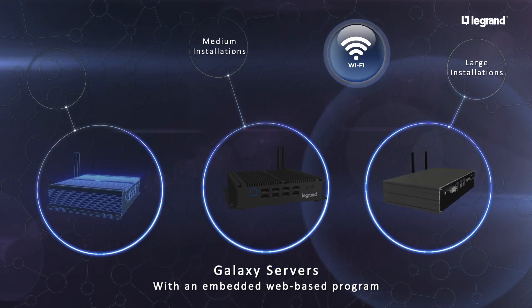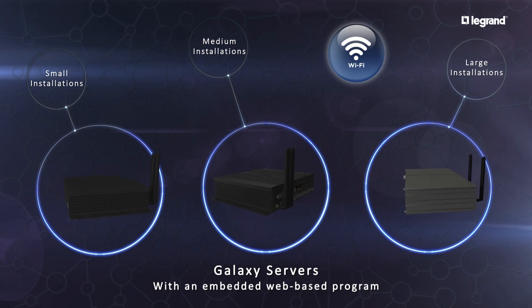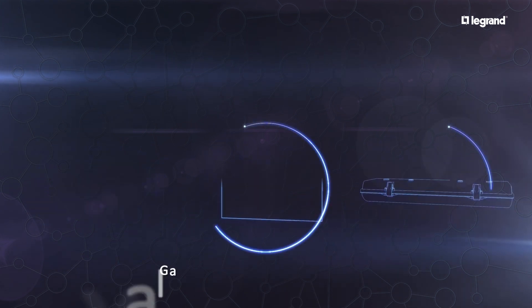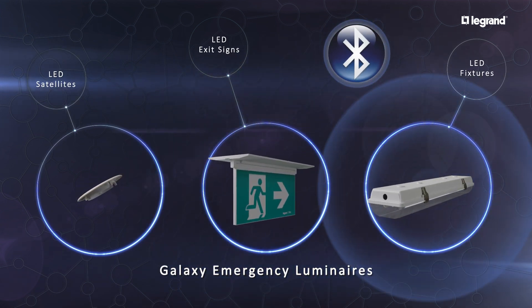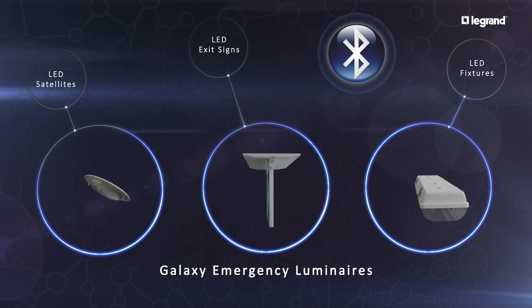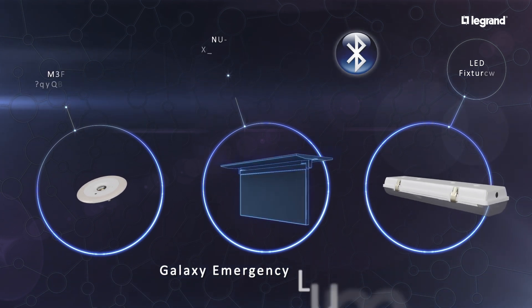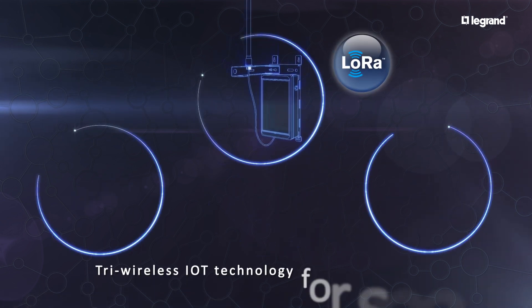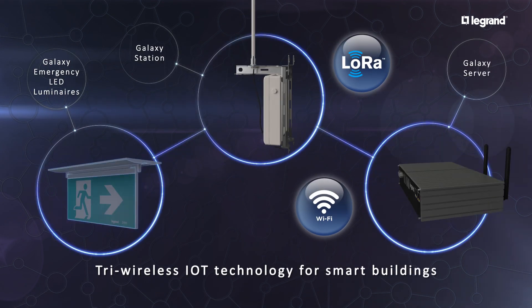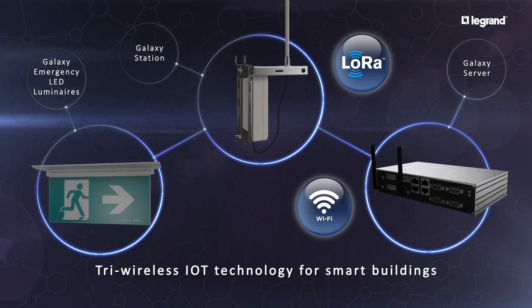The Galaxy server with integrated Wi-Fi ensures ease of connectivity to smart devices, and the Galaxy luminaires with embedded Bluetooth technology enable easy communication with smart devices for fast commissioning. These form the innovative tri-wireless Internet of Things technology, designed for emergency lighting and smart buildings.